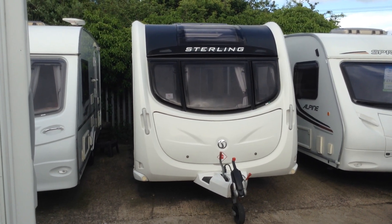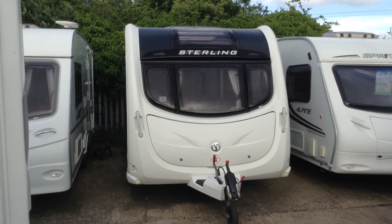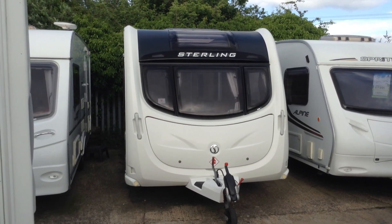Hi, it's Gary at Broad Lane Leisure. Today I'm going to show you around this 2013 Stirling Elite Diamond. It's priced at £12,995.